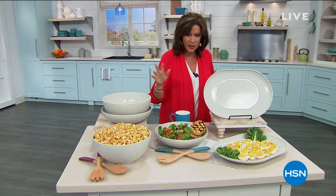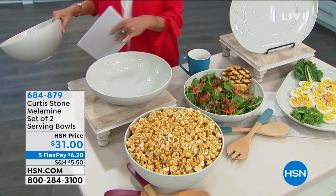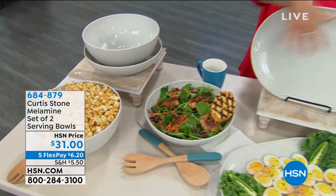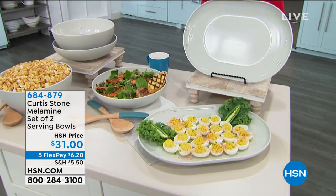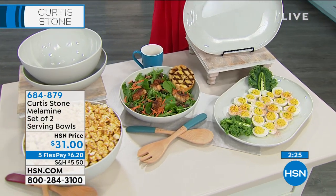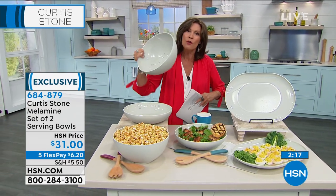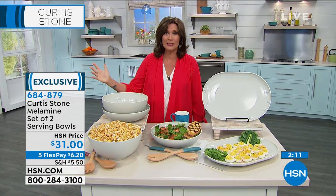We have something else that's a first airing — our melamine. We have two bowls included: a nice deep bowl and what I'd consider a pasta bowl. We're also offering your choice of a platter. The serving bowls are $31 and the platter is $27.75, both on five flex payments. When it comes to melamine — especially as we come into summertime — we're going outside, doing picnics, and melamine is perfect for that.